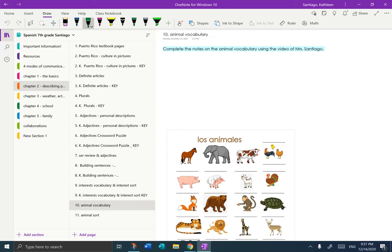Hi, guys. It's Mrs. Santiago here, and today I am going to help you complete your Animal Vocabulary notes. You should know some of the names already from the videos that you had to watch or the ones that we watched in class together. I am in your OneNote, Chapter 2, page 10, Animal Vocabulary.